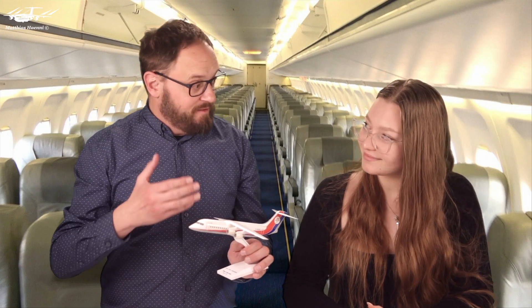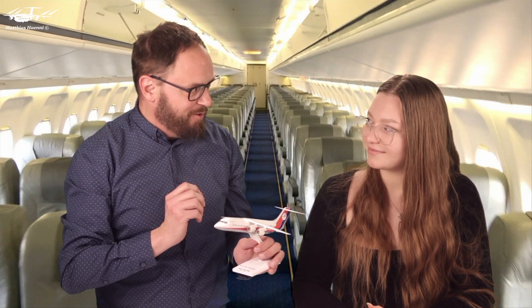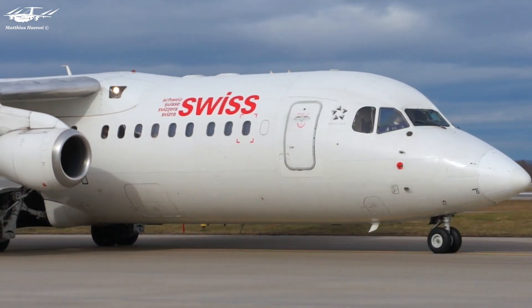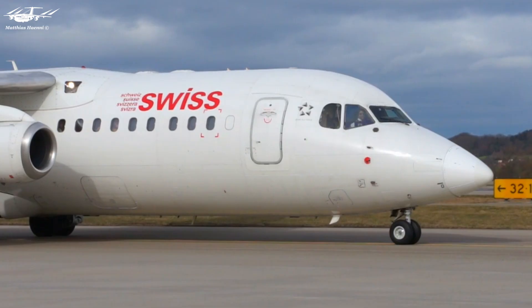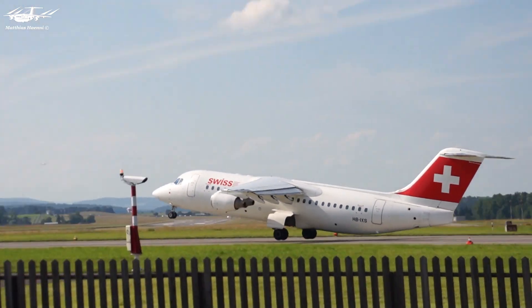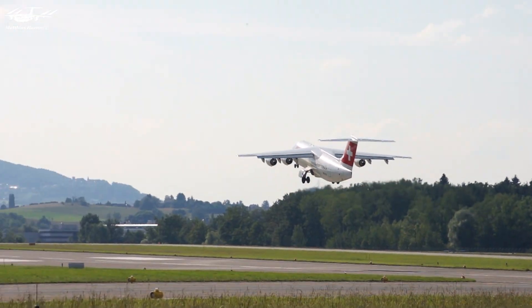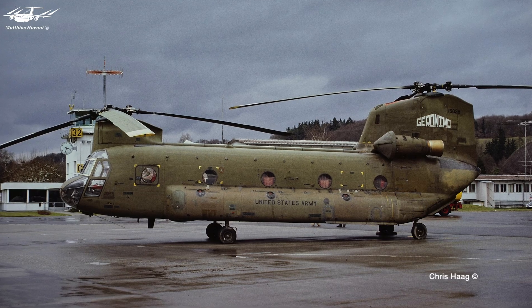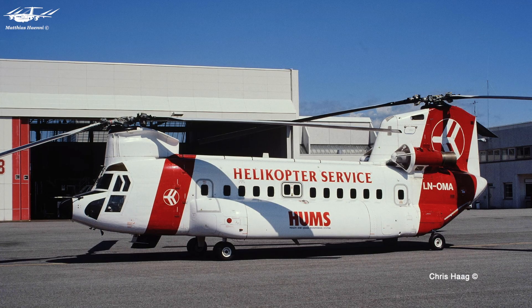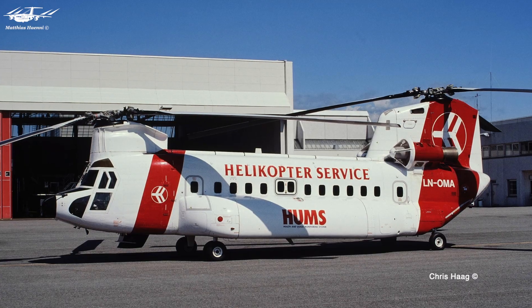They selected an engine which was designed for helicopters — the T-55, a legendary helicopter engine with a proven track record of reliability and durability. The T-55 turboshaft engine was originally developed in the 1950s and has since been used in a variety of military and civilian helicopters, including the iconic Chinook helicopter.